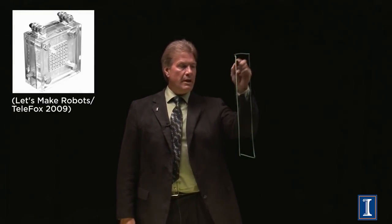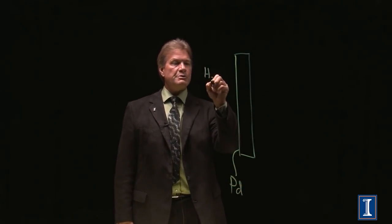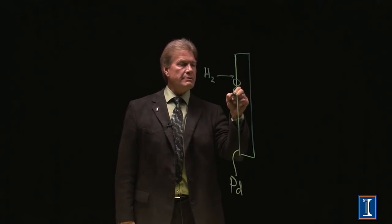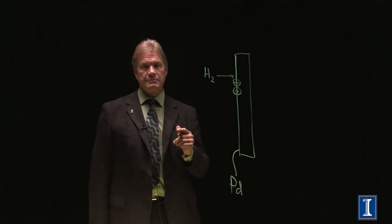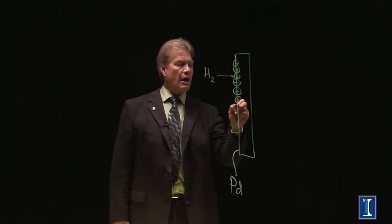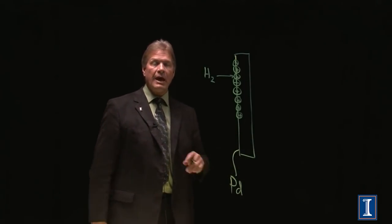Let me explain what a fuel cell is. One of the simplest fuel cells is the permeable membrane fuel cell. It has a membrane treated with some type of catalyst, typically palladium. Palladium is wonderful because if a hydrogen molecule wanders up to it, it splits into hydrogen atoms, which of course are just protons. Palladium is transparent to hydrogen — hydrogen goes right through it.